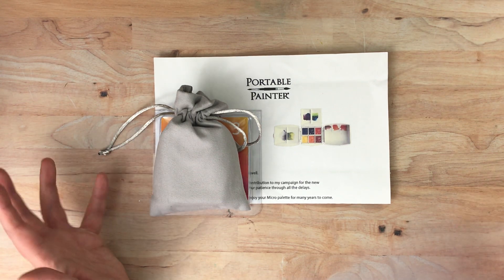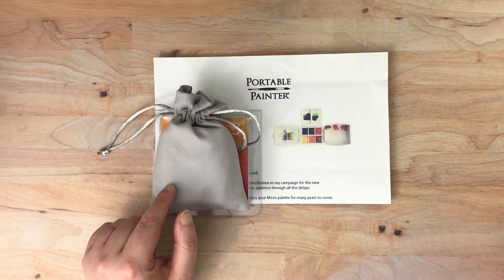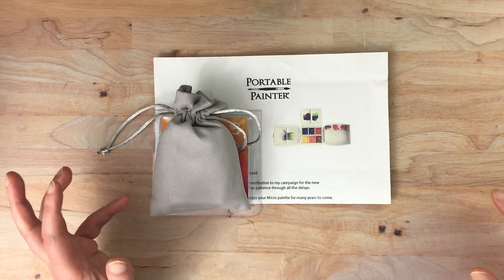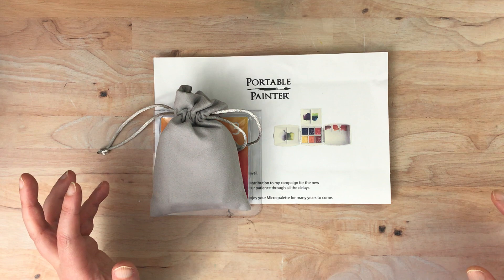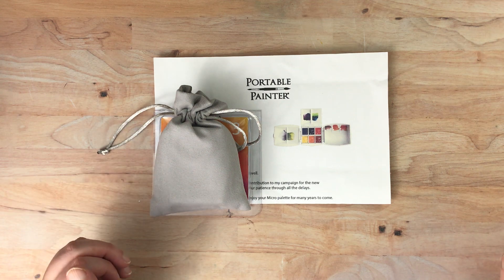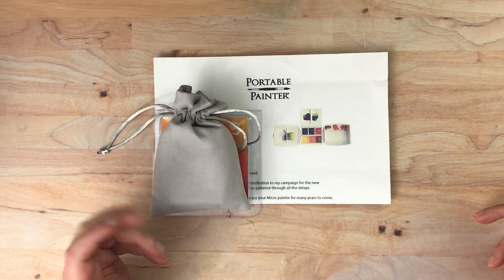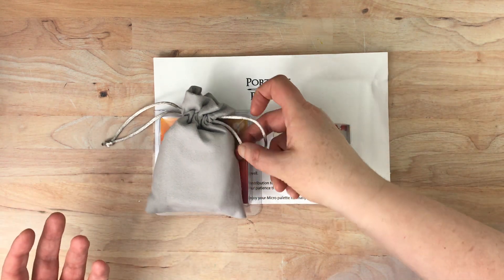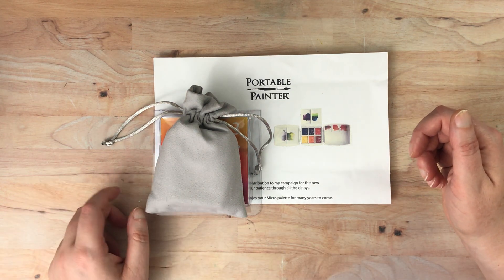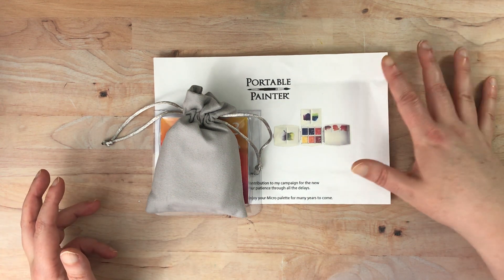Hello again everyone. I'm here today with sort of an interesting thing. This is from The Portable Painter and I signed up for — it's sort of like a Kickstarter campaign, but it was through Indiegogo, where you put in money and they make the product and then send it to you. This has been in development for months and of course coronavirus kind of got in the way of doing this a little faster on their end. So I finally got this and I just wanted to show it off.